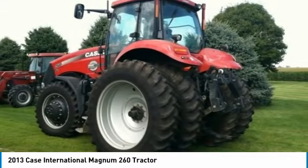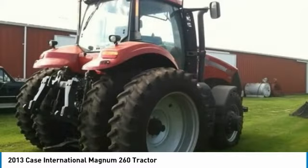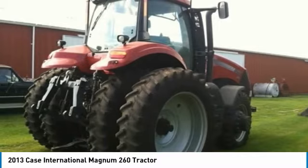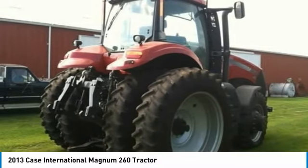With only 350 hours, you can rest assured that this Case International Magnum 260 tractor will be hard at work for many years to come. This 2013 Case International Magnum 260 tractor is field-ready and eager to help you start generating revenue right away.